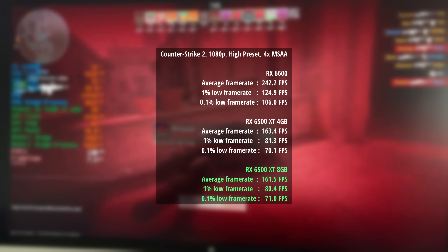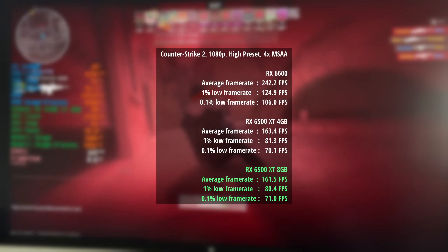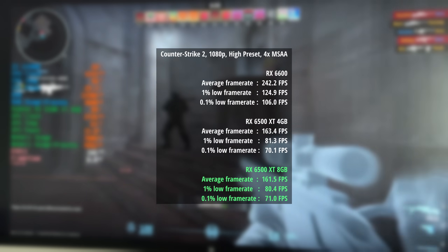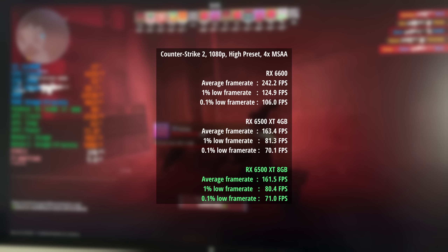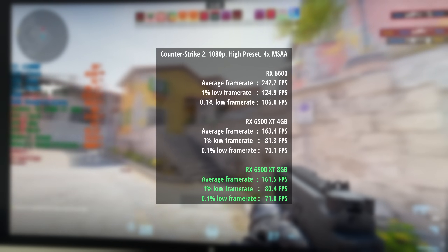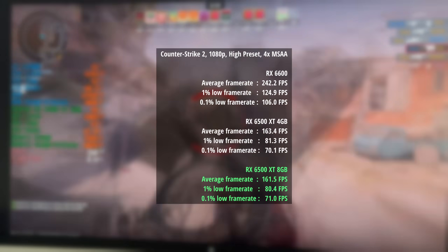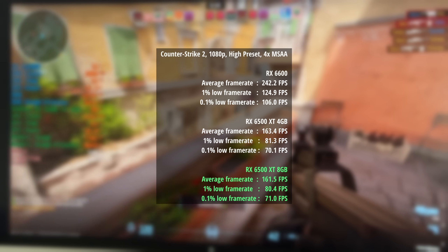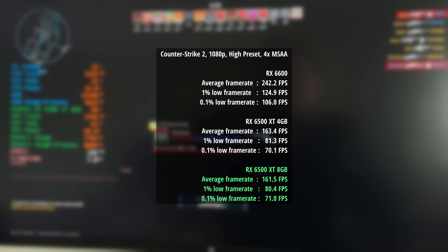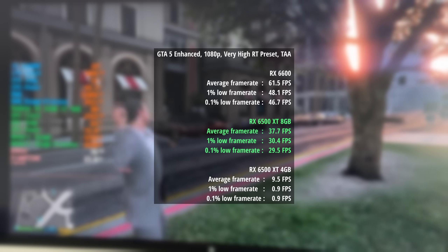Counter-Strike 2 was a pretty easy one for all the cards. I don't think the high preset was enough to really make the standard 4GB struggle, and as such the 4GB 6500 XT and 8GB version performed pretty much the same in terms of average and percentile lows. The RX 6600 pulled ahead with 242 frames per second compared to 163 and 162 from the 6500s.